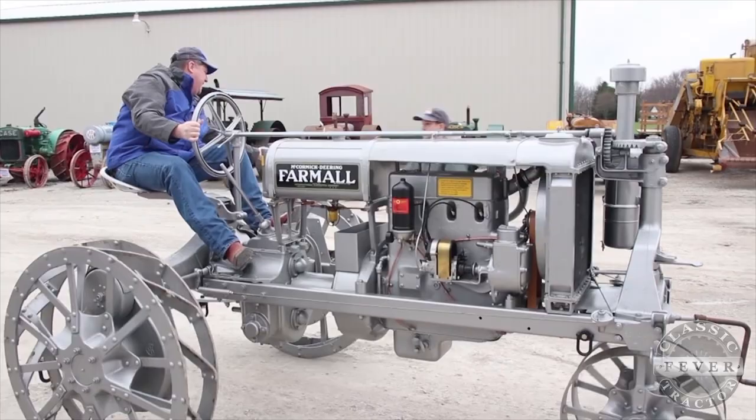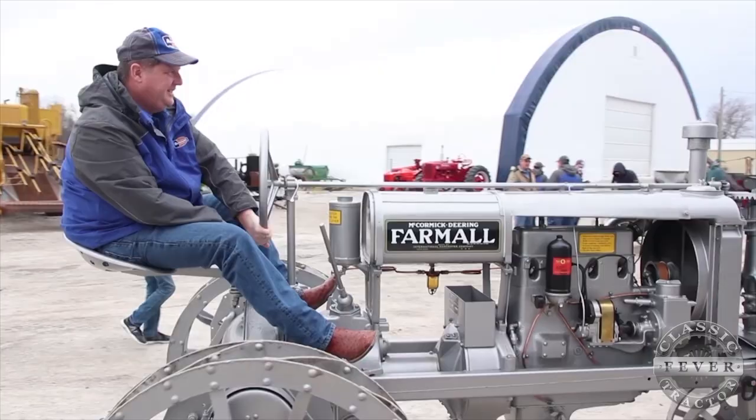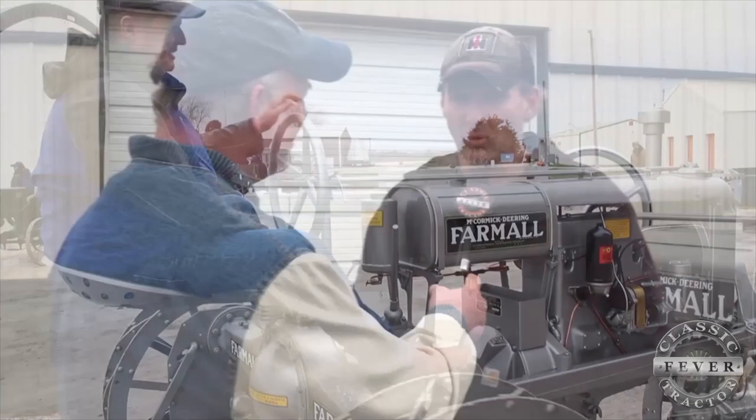Brought to you by Almond Auctions, the worldwide leader in antique tractor auctions. Every once in a while a tractor collector gets a real find, and Ryan Peters from Maxwell, Iowa, you've got one of those finds. Tell us about your silver Farmall.